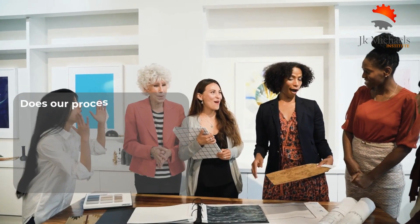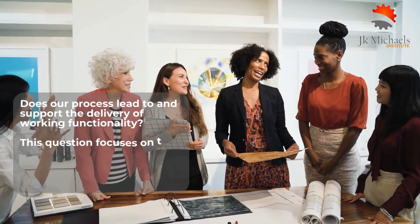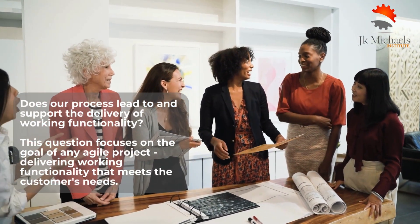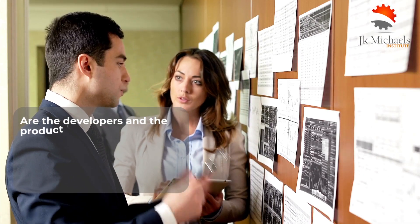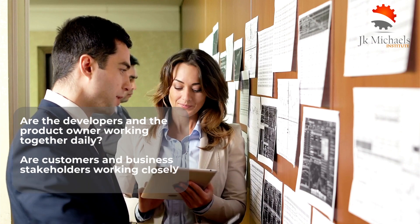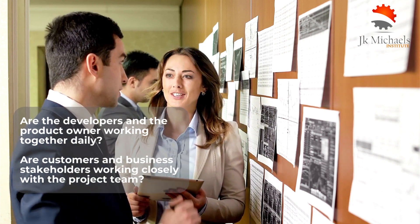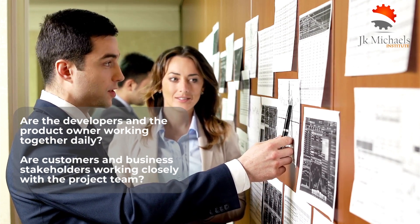The third question asks: does our process lead to and support the delivery of working functionality? The process should maximize the chances of delivering high-quality working software that meets the customer's needs. The fourth question asks: are the developers and the product owner working together daily, and are customers and business stakeholders working closely with the project team? Agile teams work in a highly collaborative environment where developers, product owners, and stakeholders work together to achieve the project's goals.